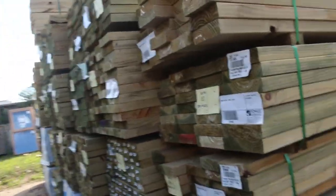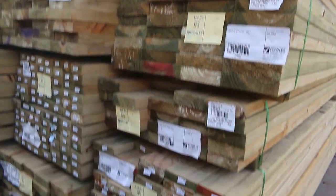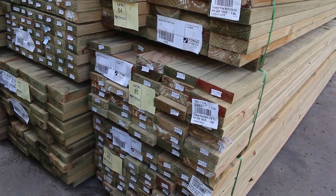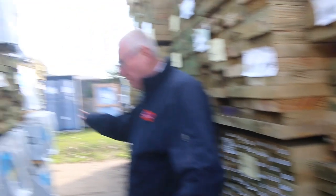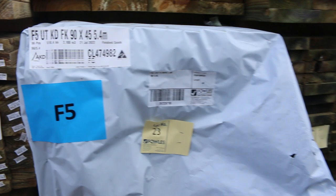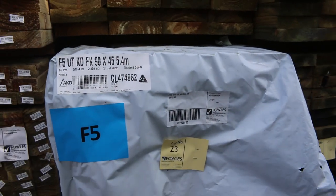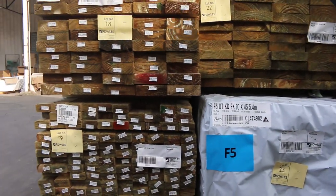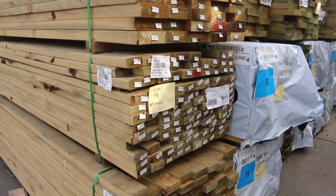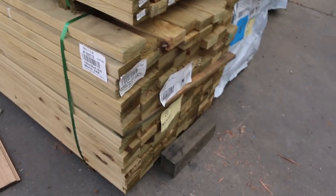More new stock here — more of the 140 by 45, 190 by 45, more 140 by 45. 140 by 35 is a pack there — Lot 85. Heap more stock in there. There's heaps more F5 here as well: 90 by 45 6.0s — a heap of them this week — also some 4.2s, 3.6s, 5.4s, all the lengths. More of this fresh-treated pine stock here: 140 by 45, a pack of 70 by 35 treated — Lot 19 — and some 90 by 35 treated — Lot 20.